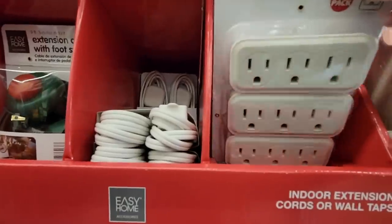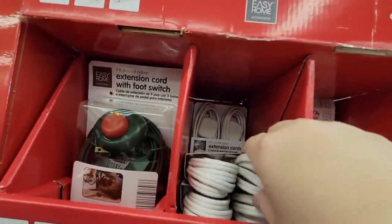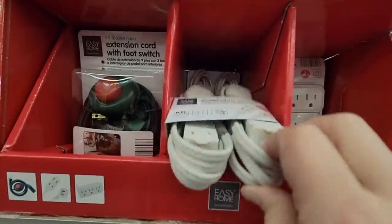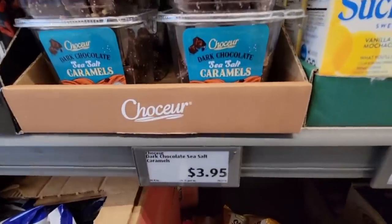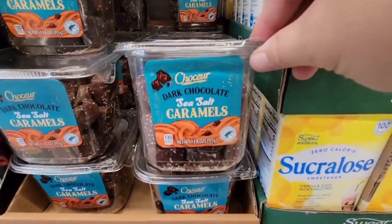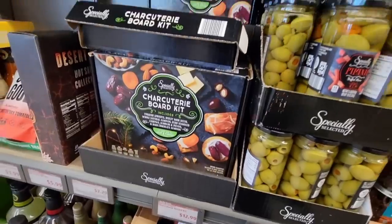This is always a great time to get some of these items. If you need extension cords, additional plugs, and the foot switch, $4.49 is not a bad price for those. And at $3.95, sea salt caramels in dark chocolate — oh, that sounds good. I'm not going to grab them, but it sounds good.